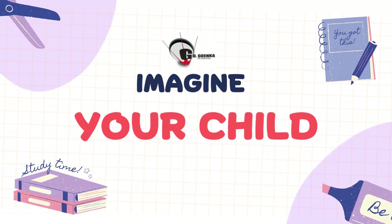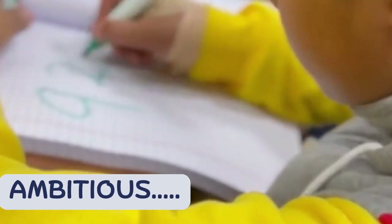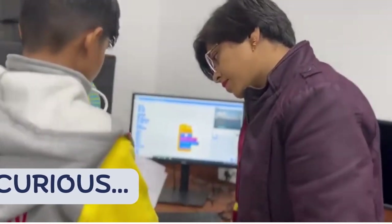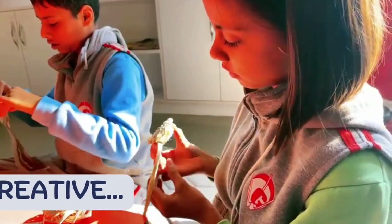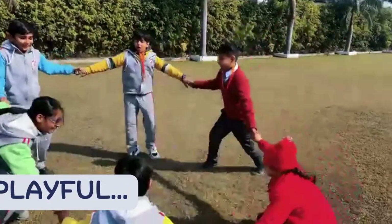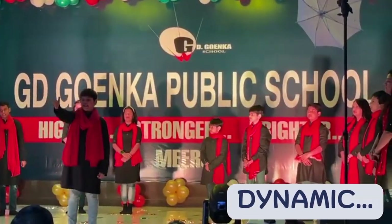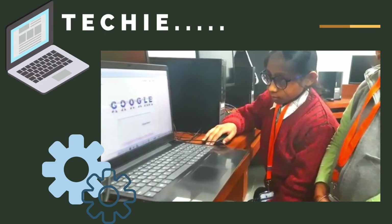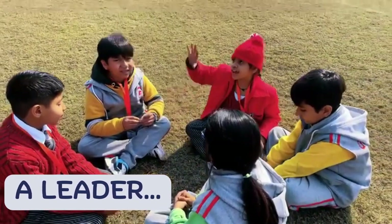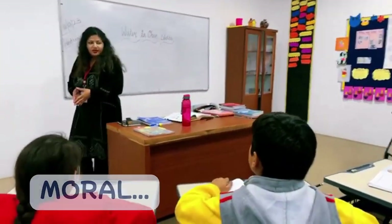Imagine your child: ambitious, intelligent, curious, creative, playful, dynamic, techie, a leader, moral, spiritual.